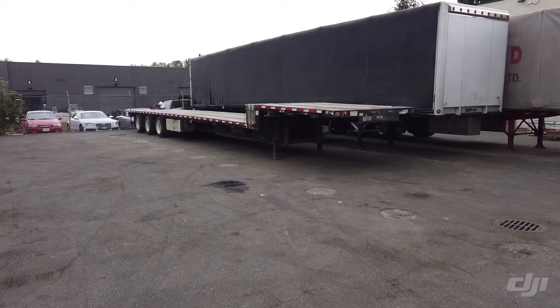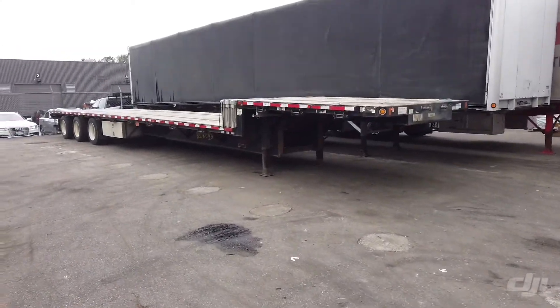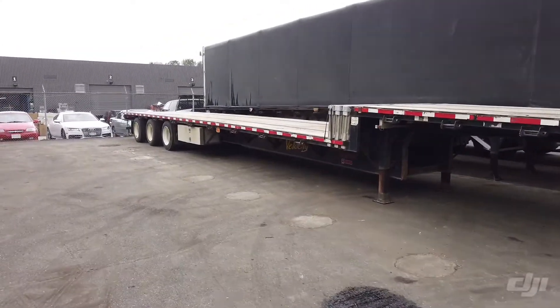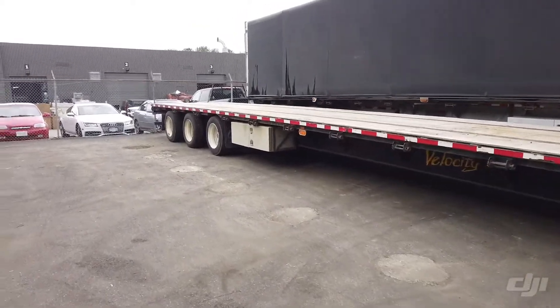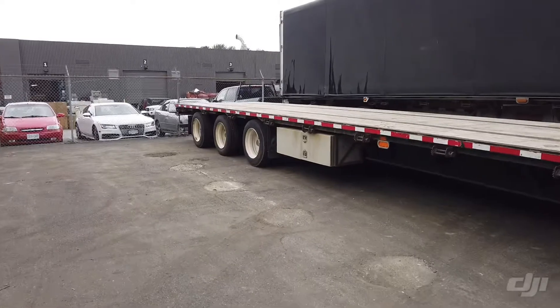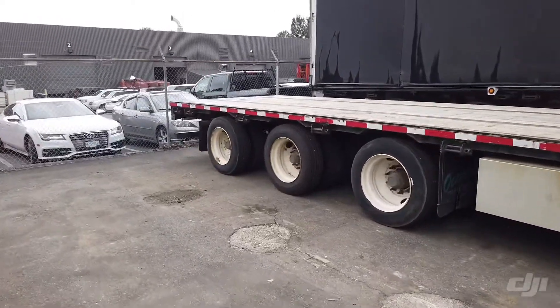This is a 2015 Fontaine step deck flat deck trailer, going to be auctioned off as well. August 22nd, 53-footer. This is certified until September 30th, 2020 — 2015 Fontaine.